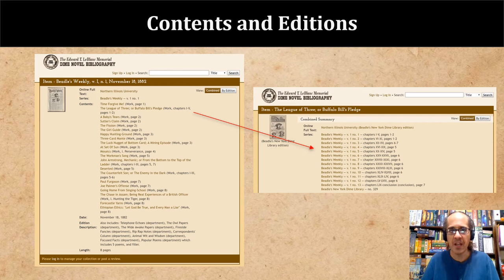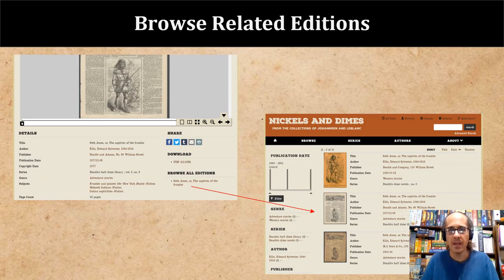The bibliography also links out to full-text copies of the works wherever they might exist, not just in the collections of NIU and Villanova, but also in other places like the Internet Archive and HathiTrust. Having a comprehensive database of full-text copies makes it easier to prioritize future digitization work. The dimenovels.org system makes it possible to harvest the content of the bibliography as linked data, which makes it possible to reuse it in other contexts. For example, Nickels and Dimes leverages dimenovels.org linked data to allow users to browse related editions of any story directly in the digital collection, making it easier to compare editions and draw conclusions about how a story may have evolved over time. This eliminates one of the major barriers to scholarship by making these relationships explicit rather than obscured across many different print bibliographies.